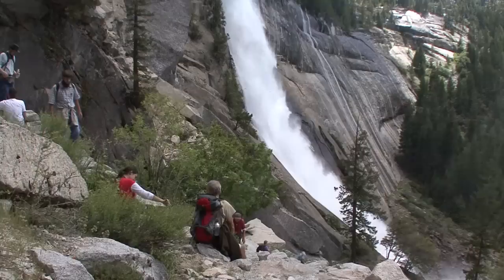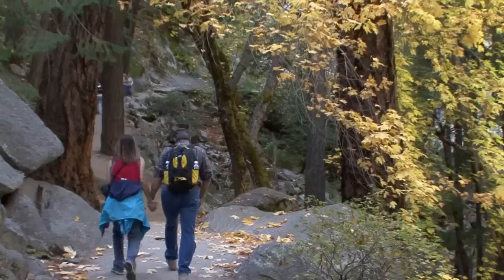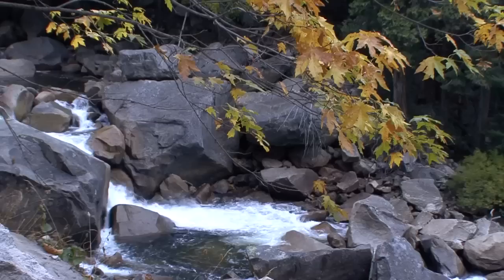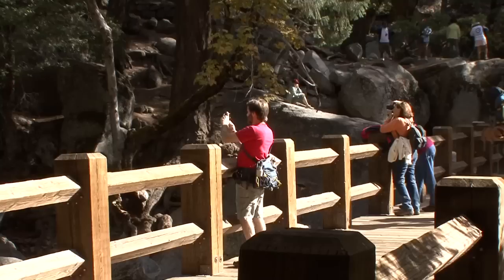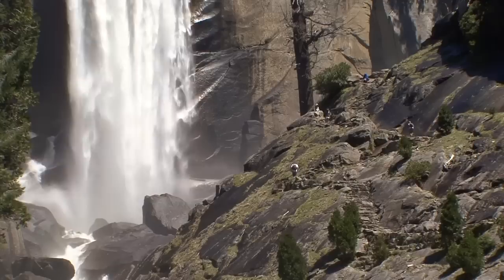The Mist Trail to the top of Nevada Fall, the Panorama Trail, and the Upper Yosemite Fall Trail. First I'll describe the Mist Trail to the top of Nevada Fall. Allow five to six hours for the seven-mile round trip which gains about 2,000 feet in elevation. The first part of this trail is mostly paved and travels alongside the Merced River until you arrive at the Vernal Fall footbridge. From here you'll travel up hundreds of granite steps to the top of Vernal Fall.